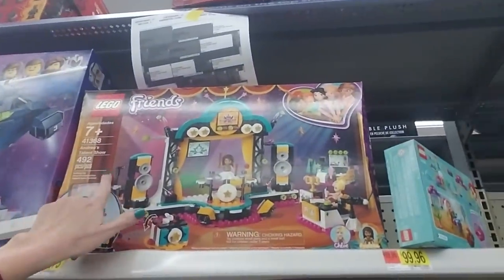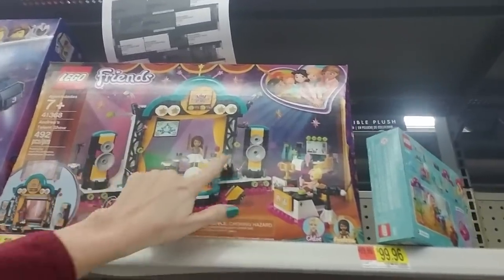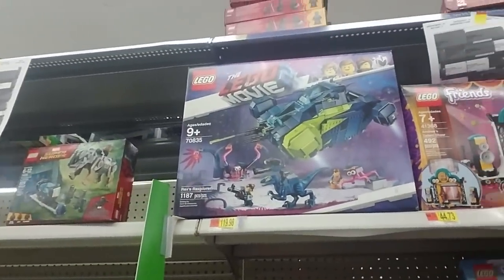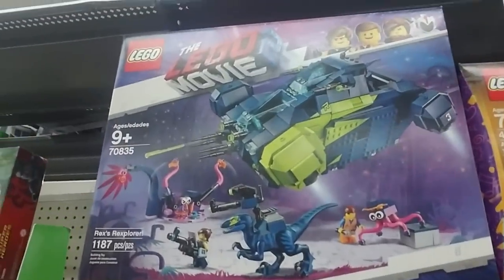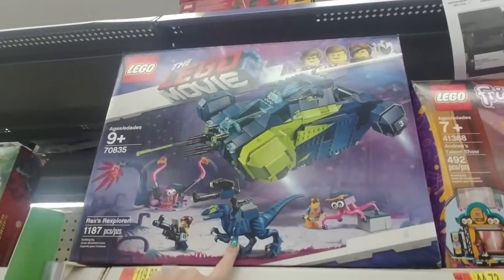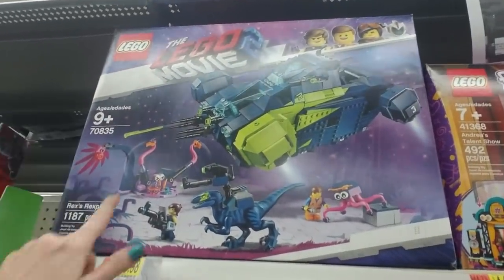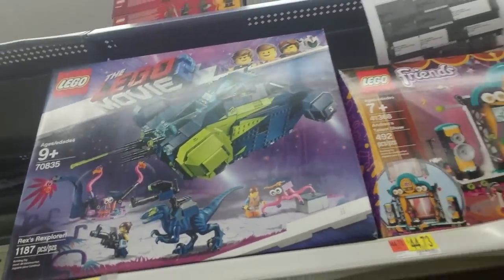And here's a really big one — this is Andrea's Talent Show. Looks like a drum set and speakers. It's just so neat to see all the things they've done with Legos. Here's a big Lego Movie set — my goodness, that is Rex's Rexplorer. You get a velociraptor and a four-tentacled octopus and an angry thing. That's $119.98.